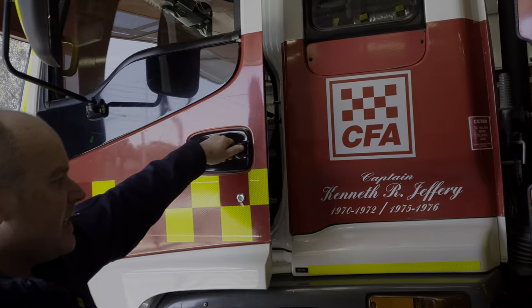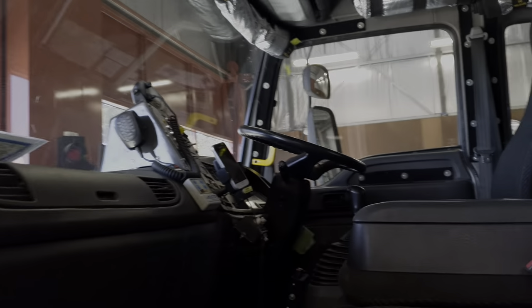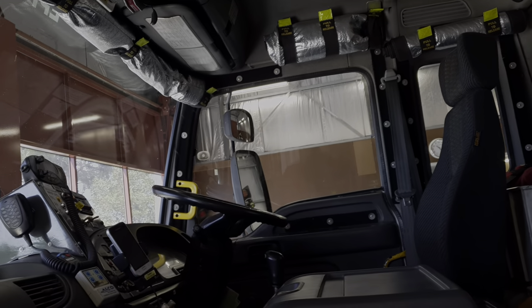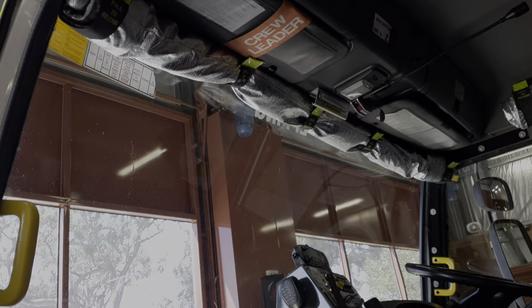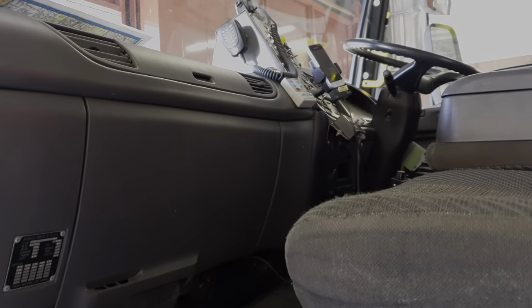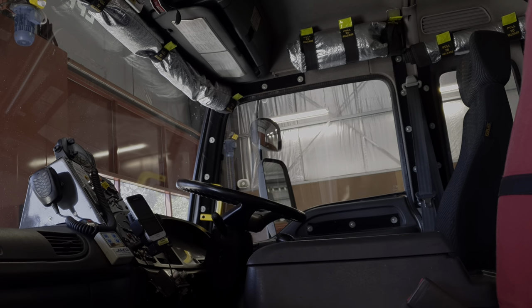The front of the truck is fairly basic, very much like a normal truck, but quite a lot higher off the ground given it is a four-wheel drive appliance. Near the top of the windscreen you'll see some aluminium-type blankets — that's used as part of the crew protection system. These are a number of different arrangements introduced after the Black Saturday fires to make sure that all trucks have suitable crew protection available to them.